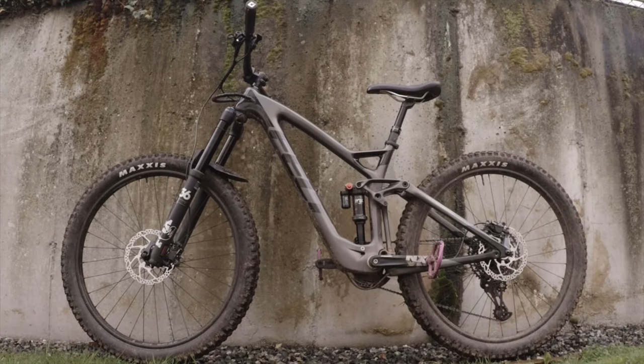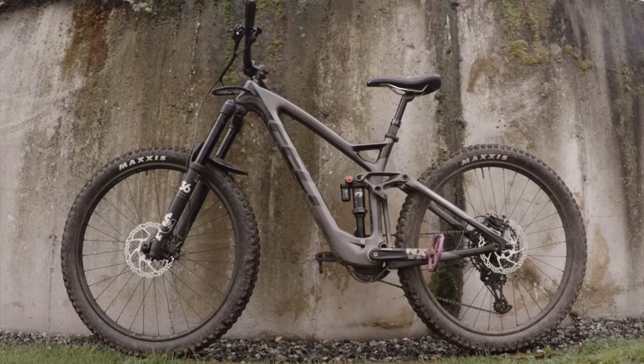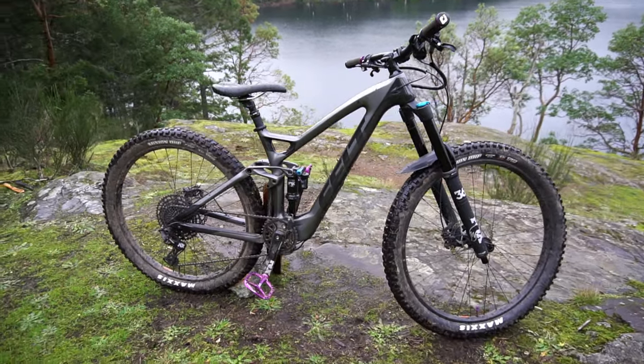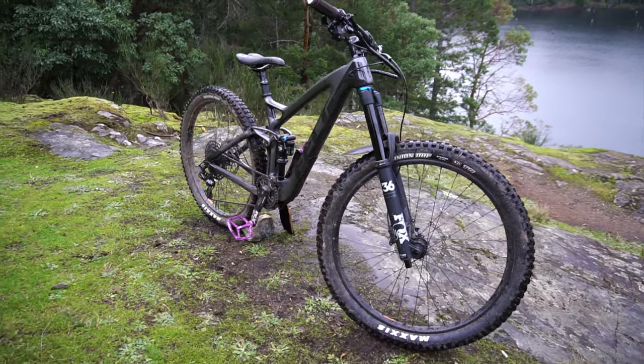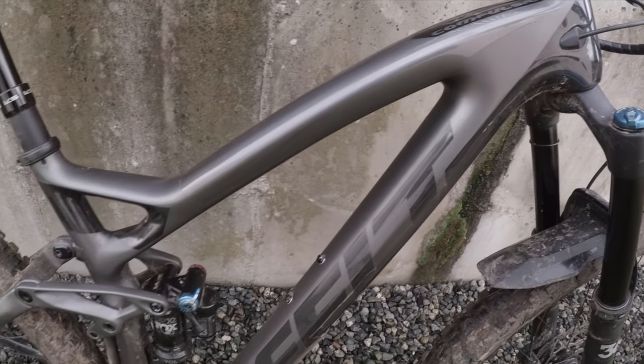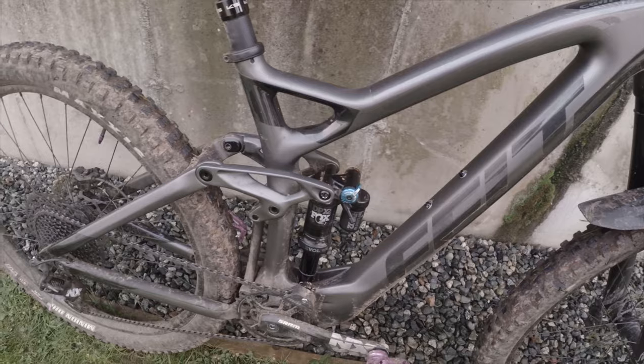About three months ago I bought the 2019 Felt Compulsion III, and while I'm still in the early stages of my experience with it, I feel as though I've put enough kilometers on it to have a good idea of what I like, what I don't like, and what I personally would change or am going to change to make this the perfect bike for me.